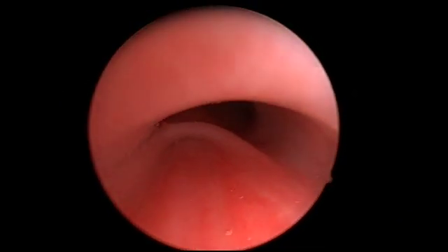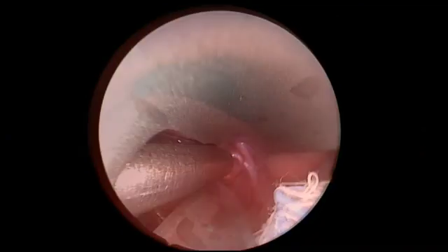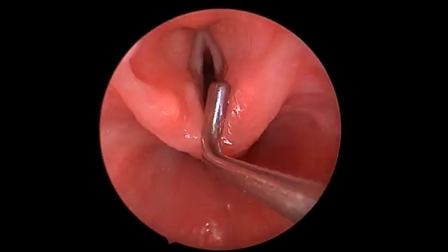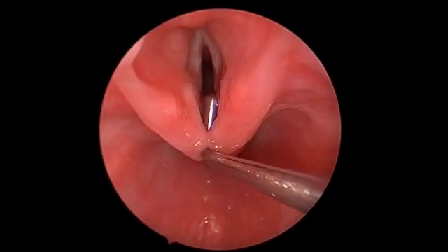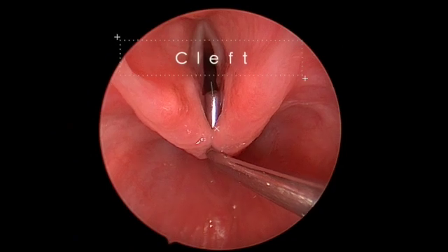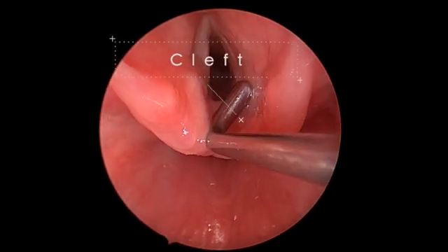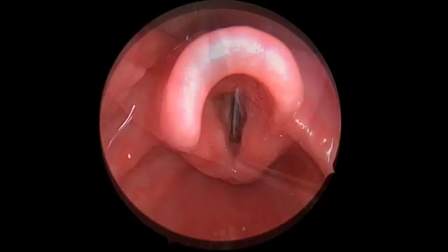The other thing is if they have a lot of trouble eating, think about a laryngotracheal cleft. They have a cleft until proven otherwise. This is a type one cleft that's very close to the vocal cords. You can help a lot of these kids get better if you remember those two findings.